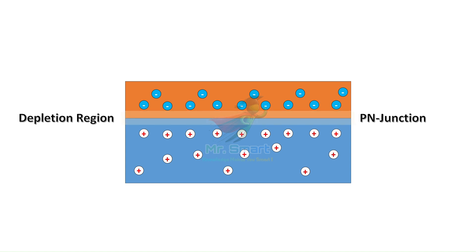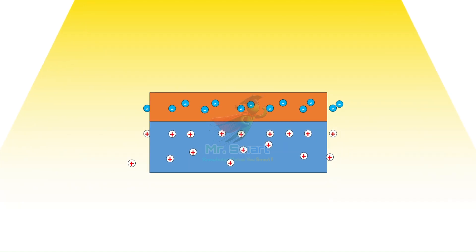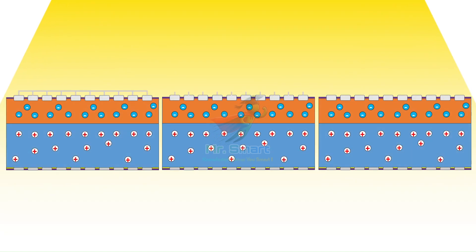So now the magic — or science — happens. When sunlight, made up of tiny particles called photons, hits the solar cell, they give electrons enough energy to break free from their atoms. These freed electrons start moving toward the n-type layer, while the holes move toward the p-type layer. This creates a flow of electrons — what we call an electric current. To capture this current, the solar cell has metal contacts on the top and bottom layers.